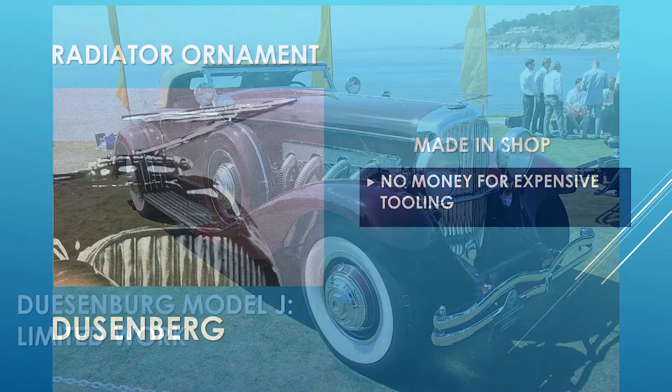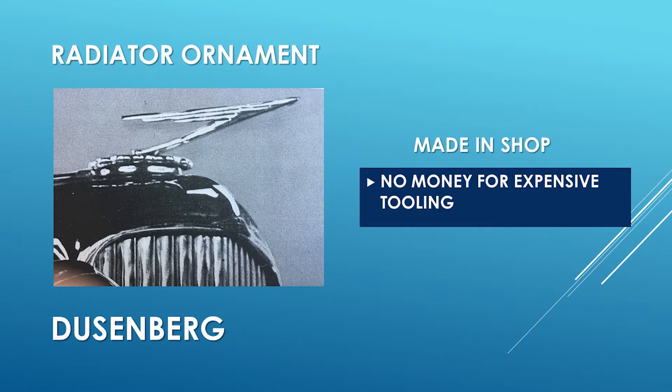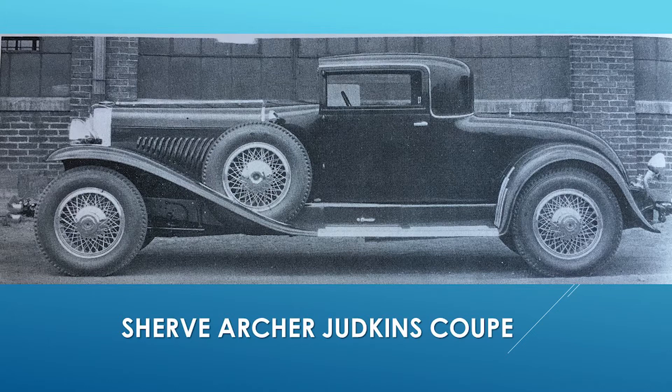Upon his arrival, he was asked to design the hood ornament for the Duesenberg. They did not have a lot of money for tooling, so he made a very interesting design — you can see that on the Duesenberg we have in Gallery 3. He then designed a special body for Ab Jenkins called the Sheriff Archer Jenkins Coupe. This was a two-seater car which, with that wheelbase, made it a very long, stretched-out vehicle — an interesting design.